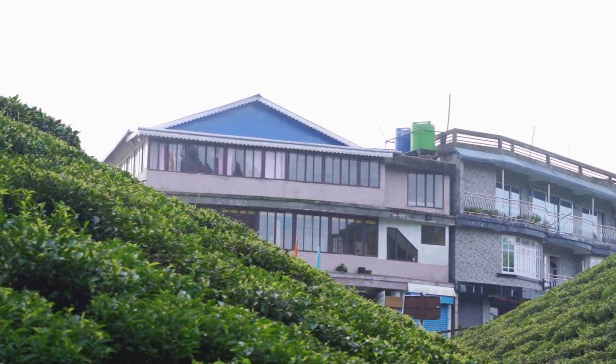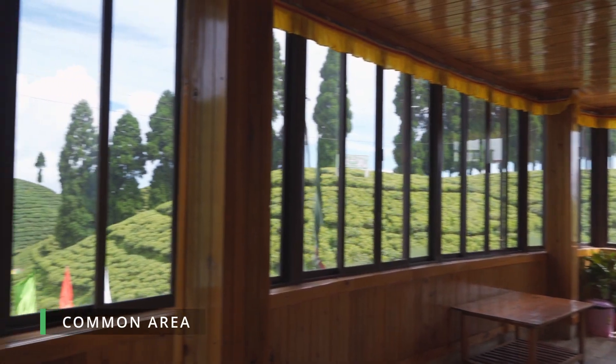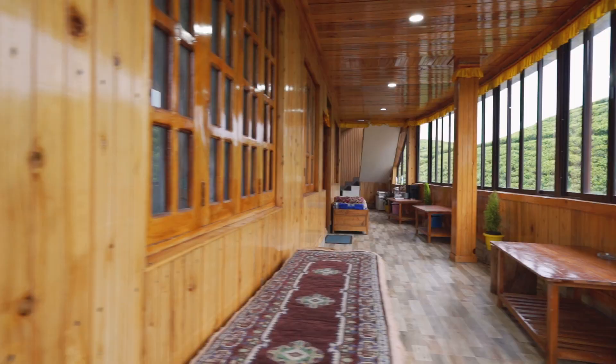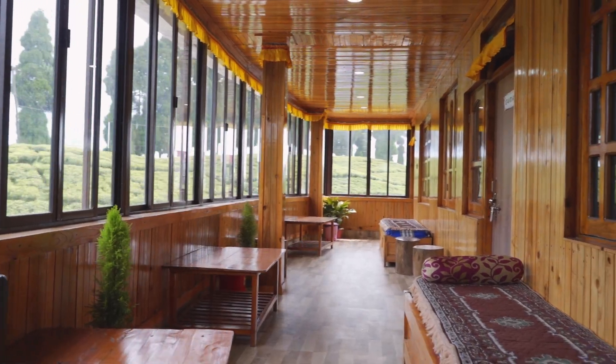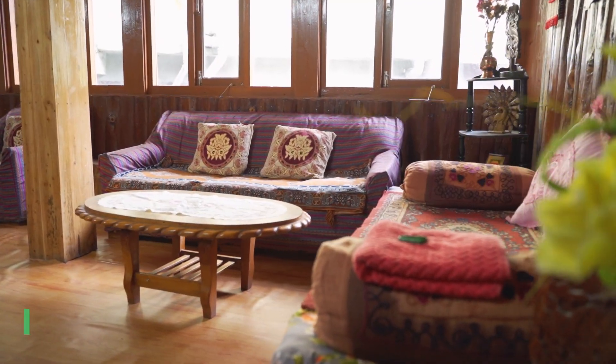Welcome to Gulpahar Homestay, a serene retreat nestled right in front of a lush tea garden. Step into our inviting common spaces. Whether it's sipping tea or sharing stories, this is your space to unwind.